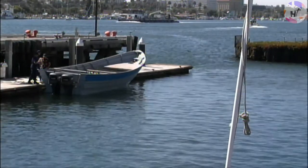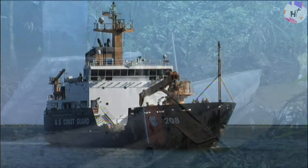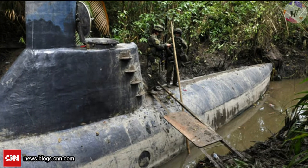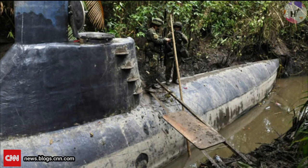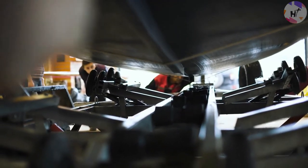We don't realize how frequent narcosubmarines are. At least a thousand have been constructed. They are primarily built in mangrove swamps in the rainforest in what builders refer to as an artisan boatyard. The components are pretty simple: fiberglass, marine plywood, and so on.